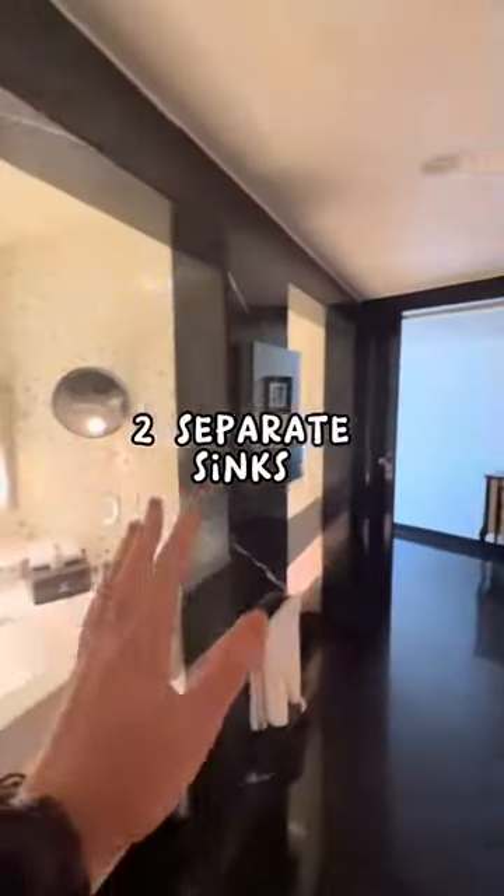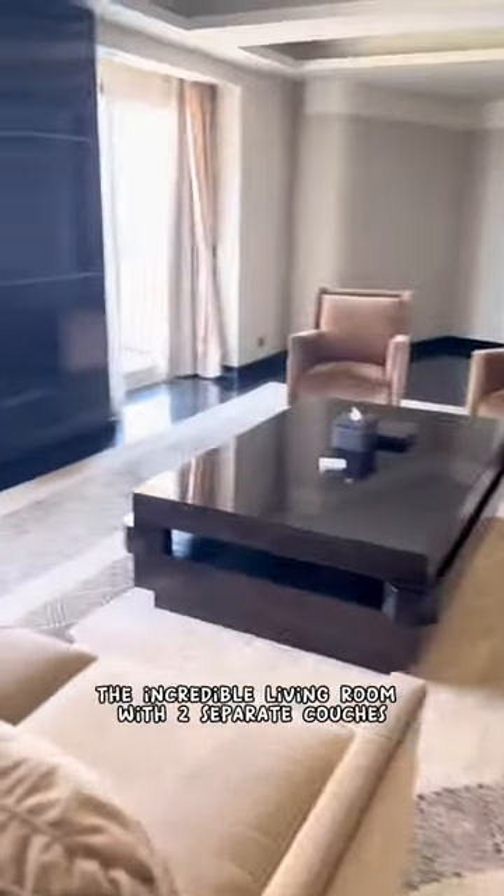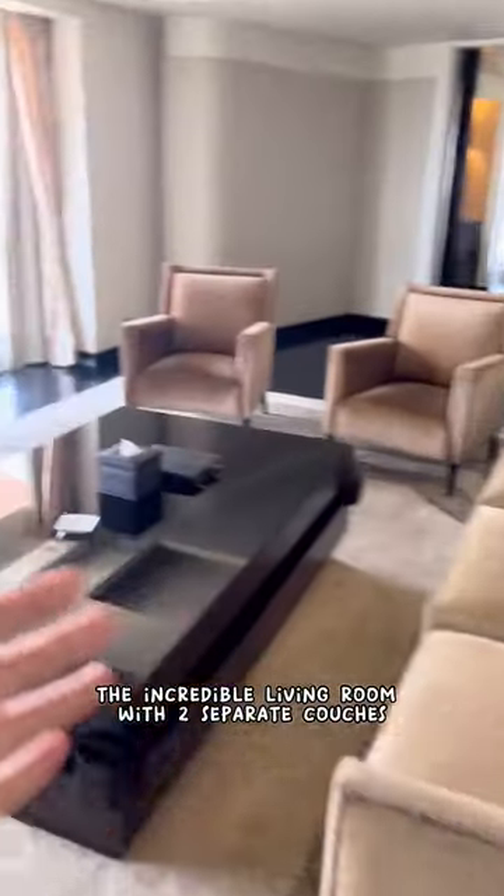Tucked into the master bedroom, you have this rain shower here, two separate sinks, and a jacuzzi. Check out the workstation, the incredible living room with two separate couches, and another 50-inch flat-screen TV.